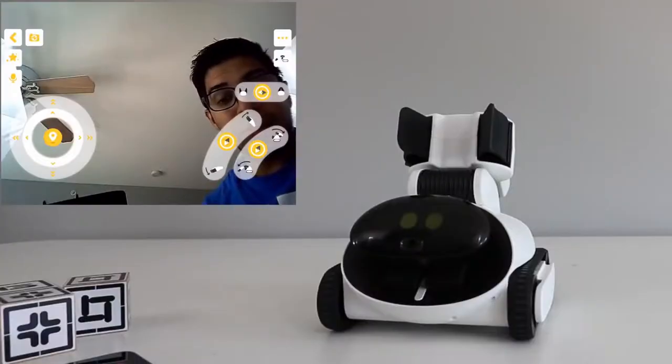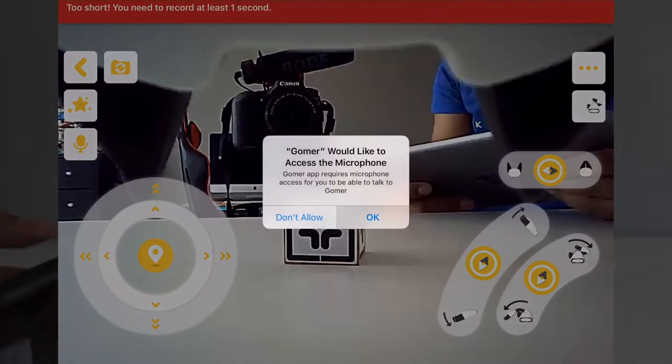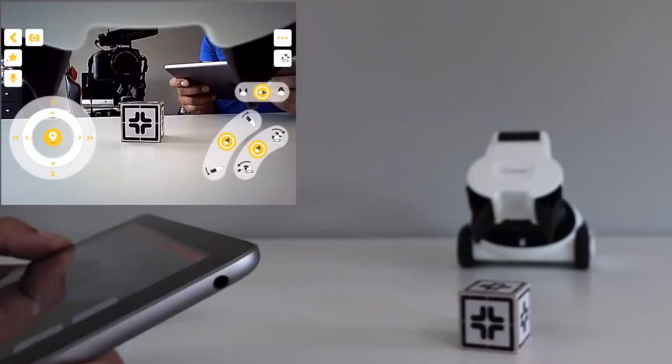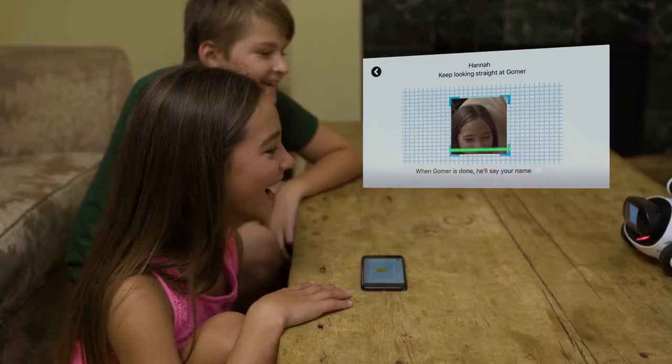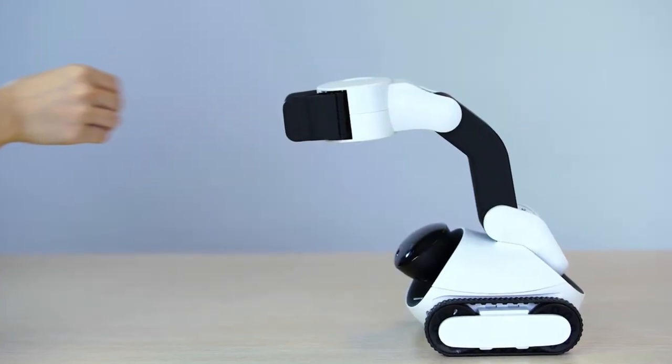It enables you to communicate with someone from a distance. You can see and hear what is going on in front of the robot on the screen of your smartphone. The facial recognition system enables the robot to address people by name and greet them. This robot is available for $400.